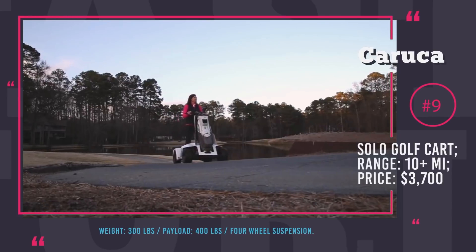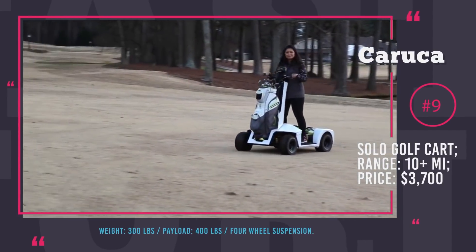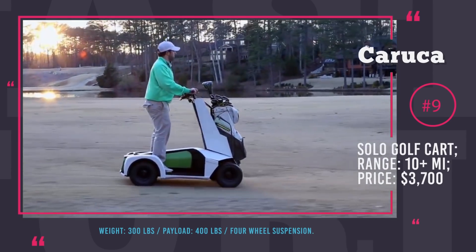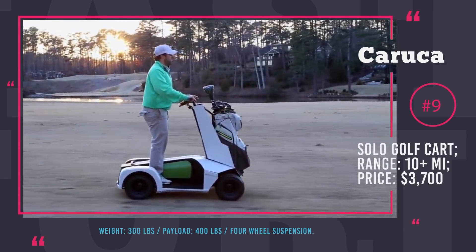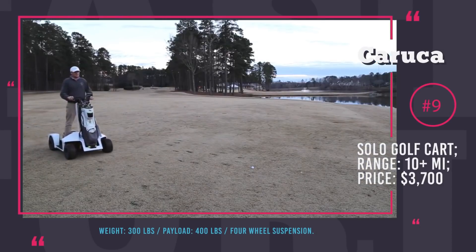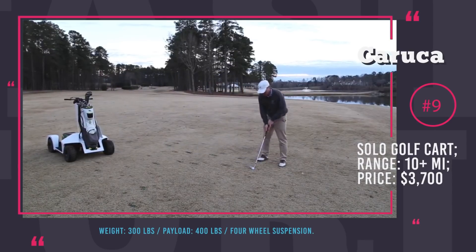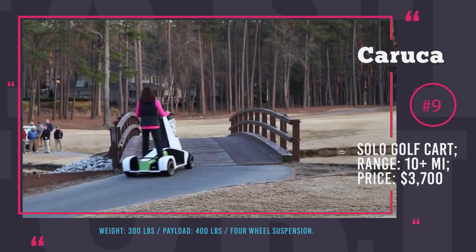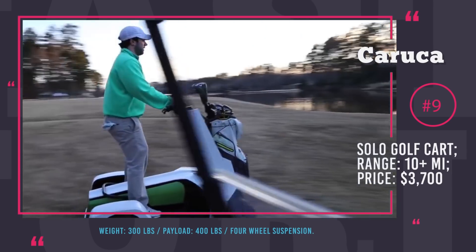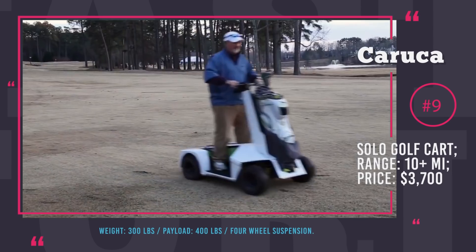Karuka. This is a solo stand-up go-kart that serves as a cheaper and more convenient alternative to traditional golf carts. This scooter can travel over 10 miles on a single charge and carry a payload of up to 400 lbs. At the same time, Karuka's own weight is just 300 lbs, which will tremendously reduce damage to the lawn. This EV features independent four-wheel suspension, a wide platform, and low centralized weight distribution. Even though developers primarily had golf courses in mind, it will be just as perfect for sightseeing or short city commutes.